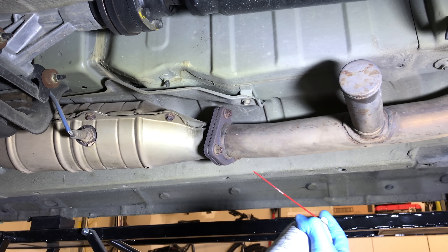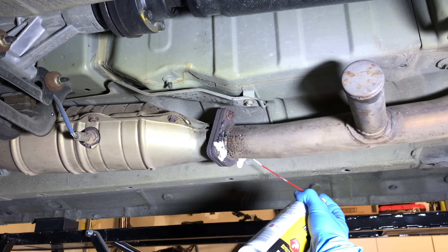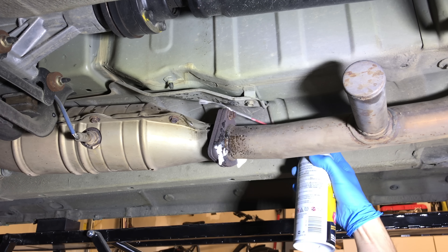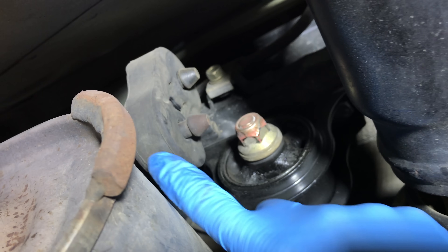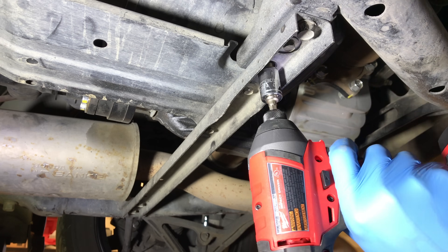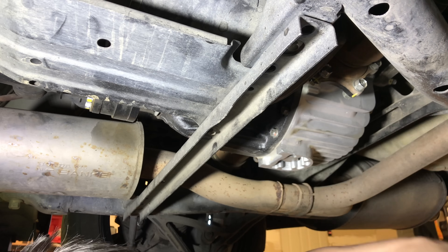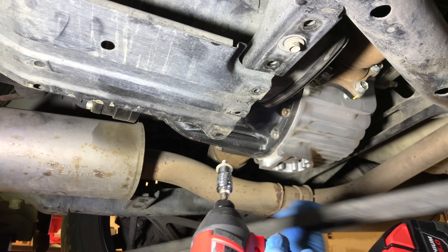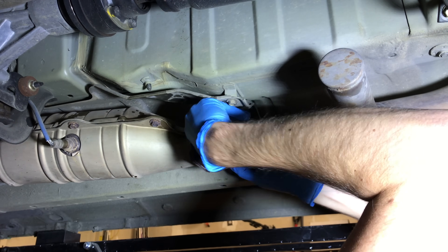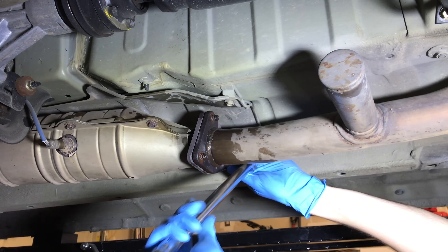Let's get started with the installation — this is a pretty simple, straightforward process. First off, we're going to soak down the three exhaust nuts which we need to remove, and also spray some oil on the exhaust hangers because these can often be stubborn. Next we need to remove the suspension stiffener — there are six bolts to pull this off so you can drop the exhaust out. Start with the three cat-back nuts, using a breaker bar if needed as they tend to rust.